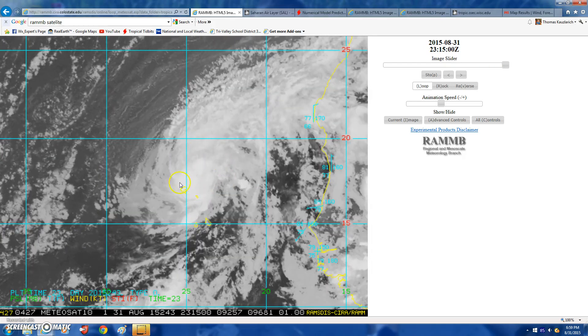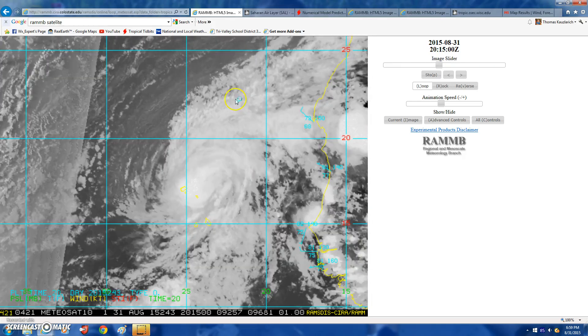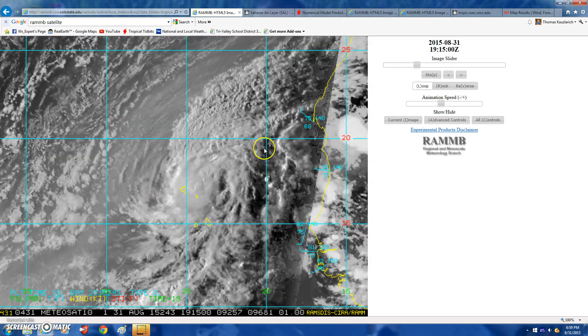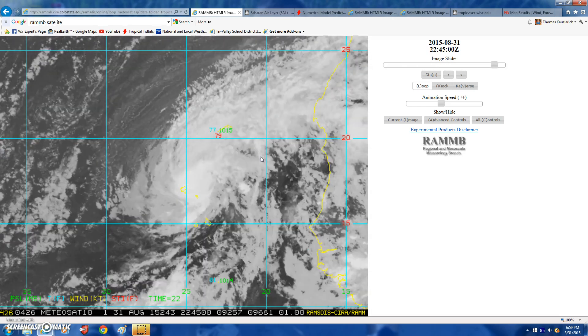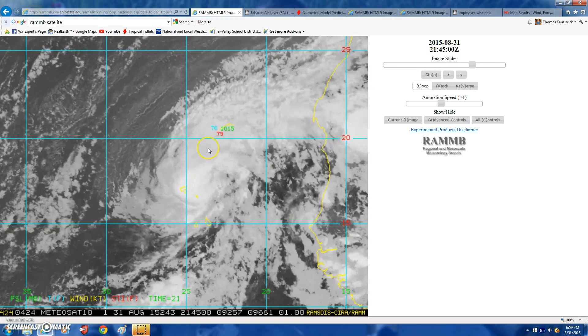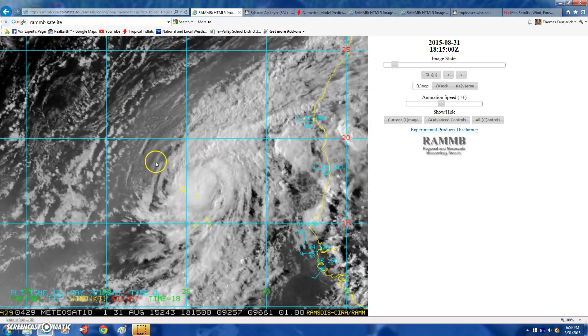Hey guys, WeatherExpert here bringing us an awesome video — an update on Hurricane Fred. It's now a hurricane. About 10 to 12 hours ago it actually looked pretty healthy. It had a developing eye around the afternoon, but now it's starting to look ragged.